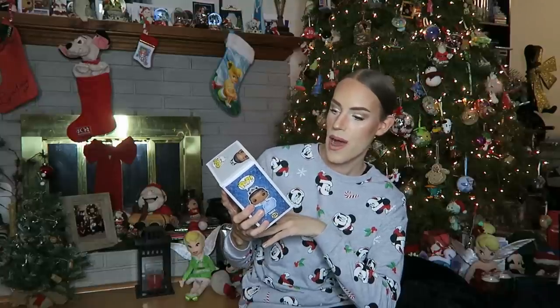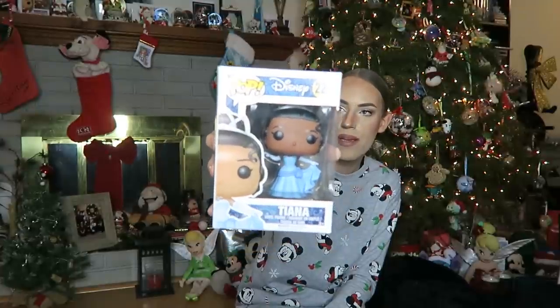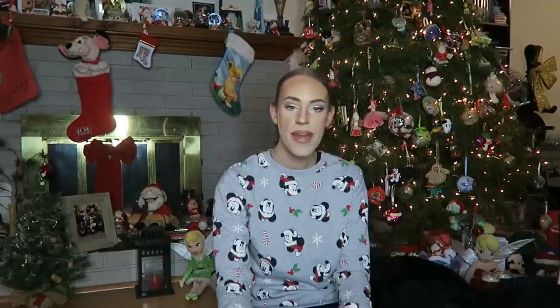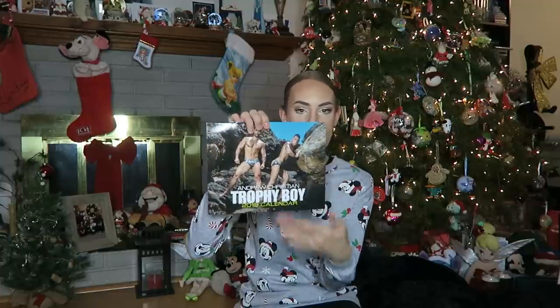Then next up, I have another Pop figurine — this is the Disney Princess Pop number 224 Tiana figurine. I already have the Princess Tiana and Naveen in her lily pad dress, but this is in her blue dress. So obsessed with this — love her so much. Then next up, I got this calendar from Andrew Christian — this is the Trophy Boy 2019 calendar. I will not go more in depth than what the cover is, since this is a family friendly channel. But yeah, excited to have that calendar and can't wait to display it somewhere in my house.